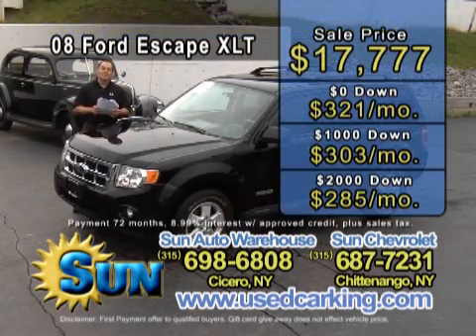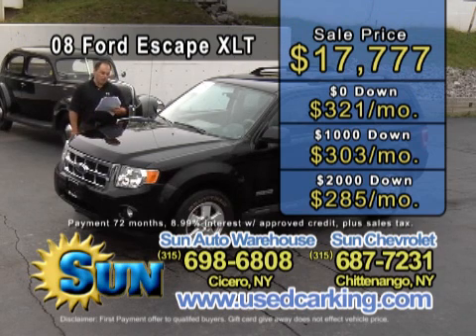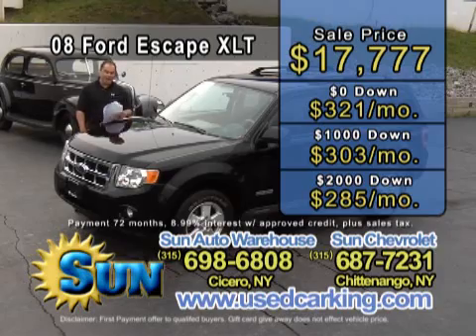$17,777. Zero down, $321 a month. $1,000 down, $303 a month. $2,000 down, $285 a month. Don't miss it.